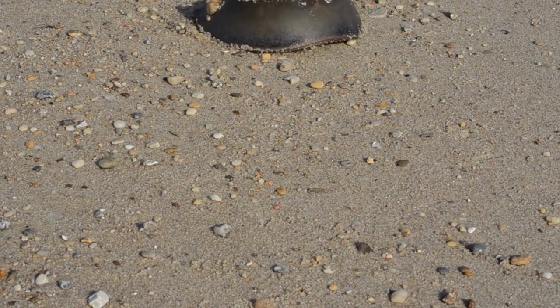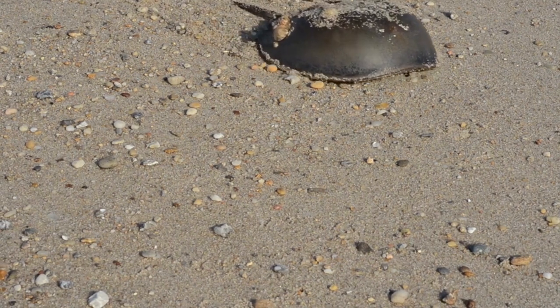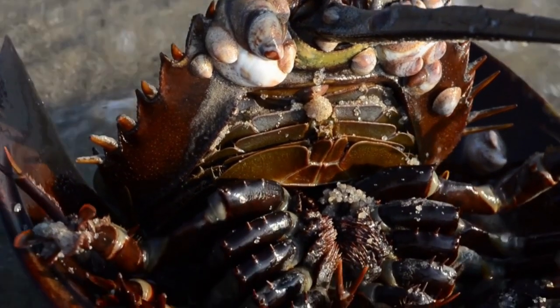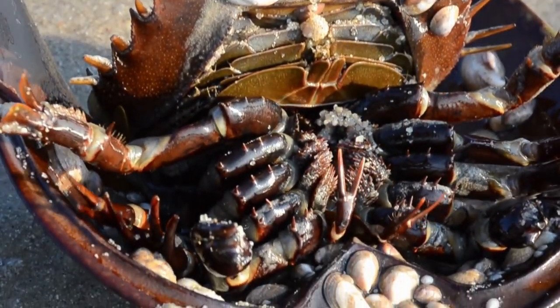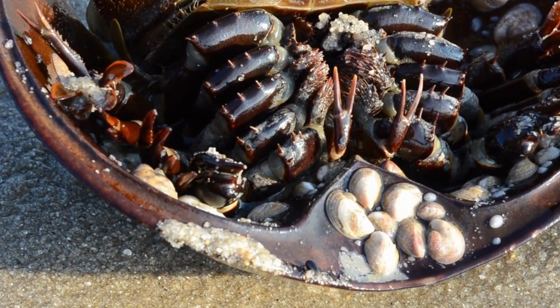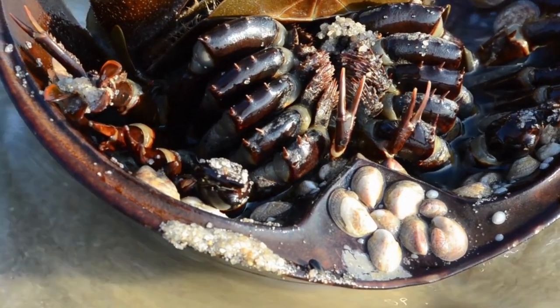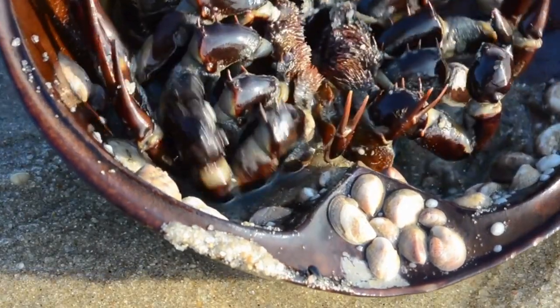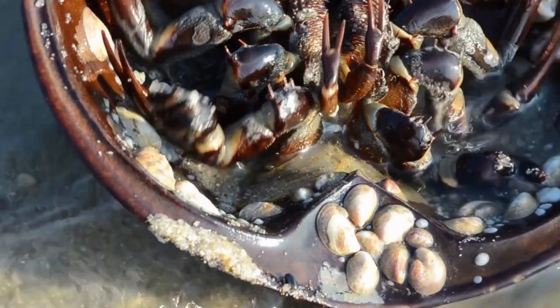Horseshoe crabs have six pairs of legs, but only five are for walking. They walk on ten legs and use their last pair, called the chelicerae, to move food into their mouths. They eat worms, algae, clams, and other small prey that they root out in the sediment on the ocean floor. Horseshoe crabs have no jaws, so they crush their meals between their legs before eating.